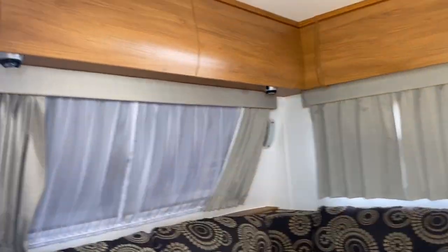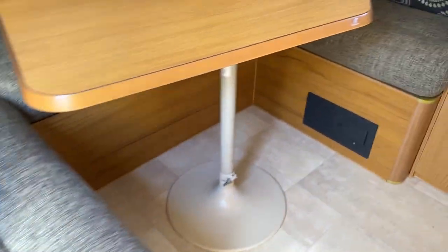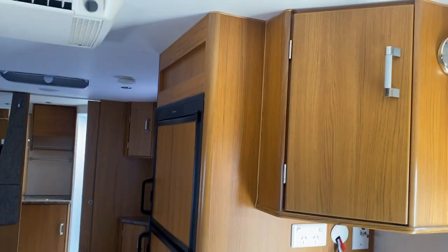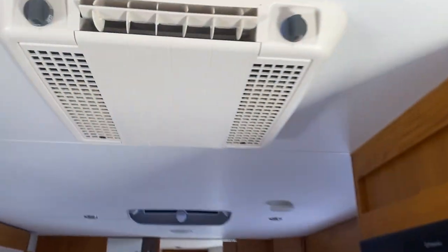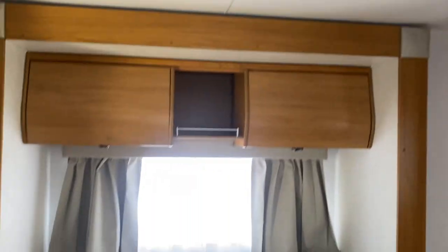So we head inside. We've got a nice big club lounge at the rear of this van, nice table. As you can see the slide-out working its magic there — so the bed slides out. Big fridge, two-door fridge freezer. Coleman air conditioning. Nice storage around the whole van.